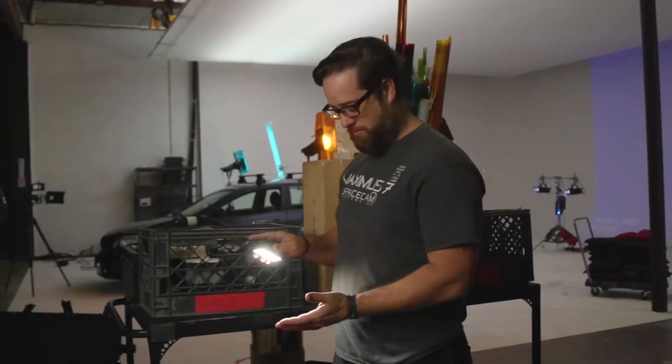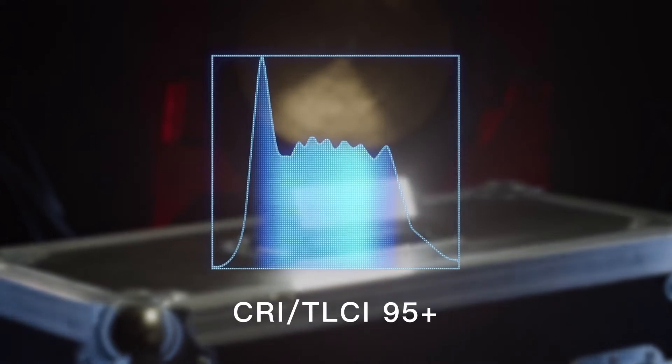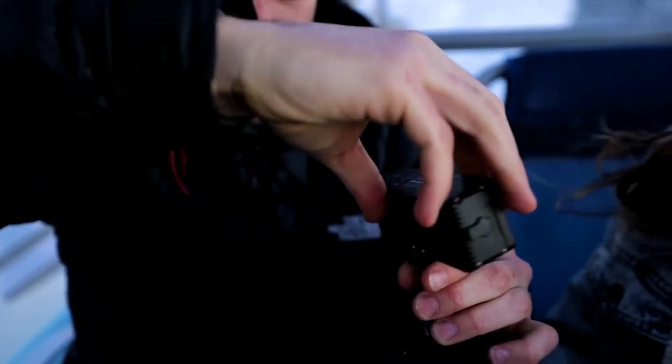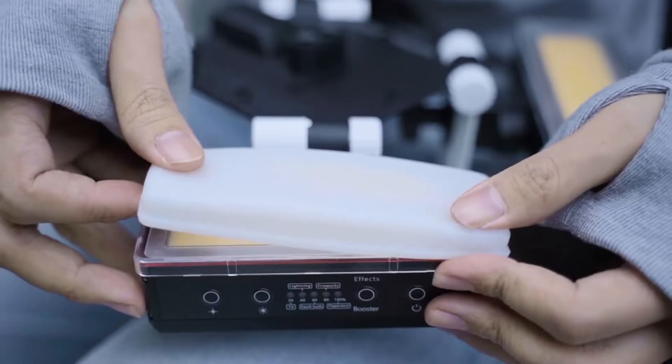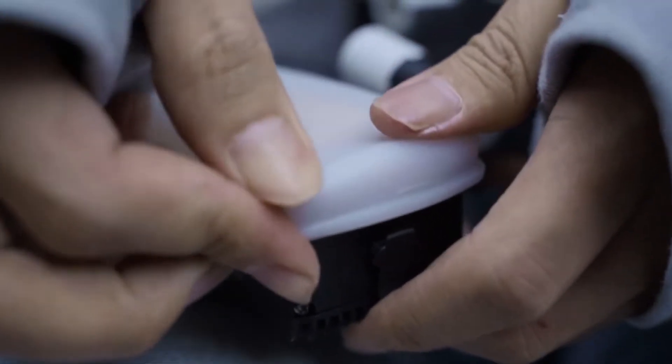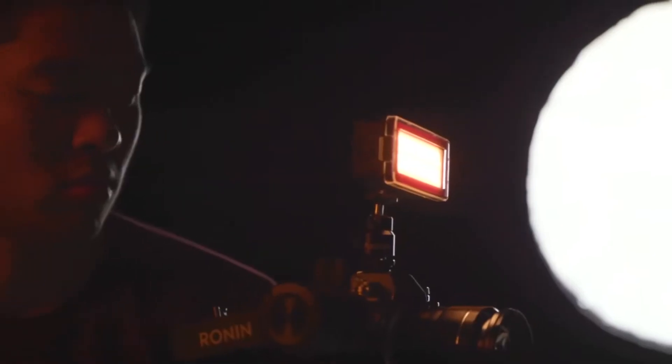But again, raw power isn't enough. Boasting a TLCI and CRI of 95+, this light guarantees incredible skin tones and tonal reproduction every time. And with a snap-on silicon diffuser and gel holder, the MW combines speed with all-star versatility and intensity.